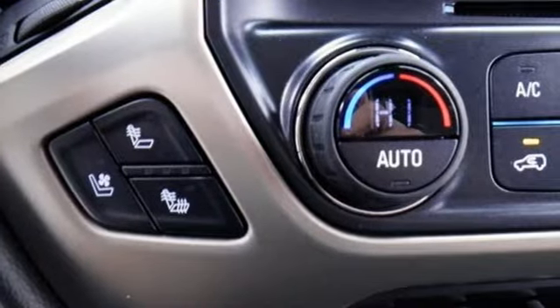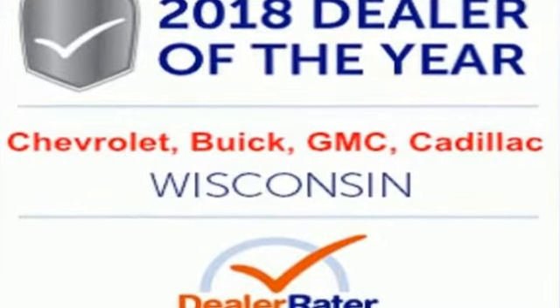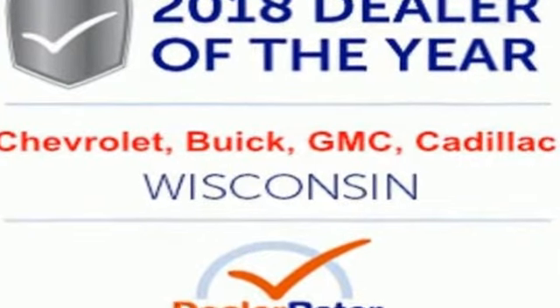GMC — professional-grade vehicle suited to fit your needs. Driving is believing. Test drive it today.